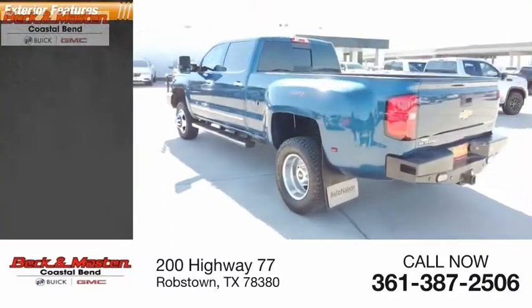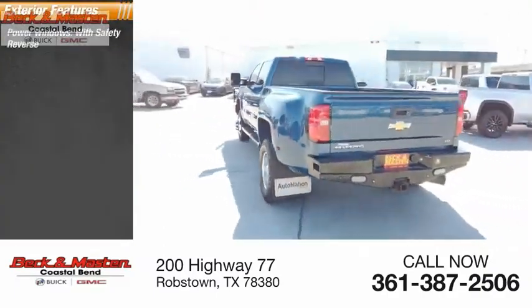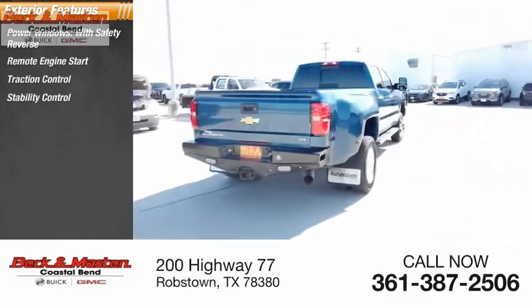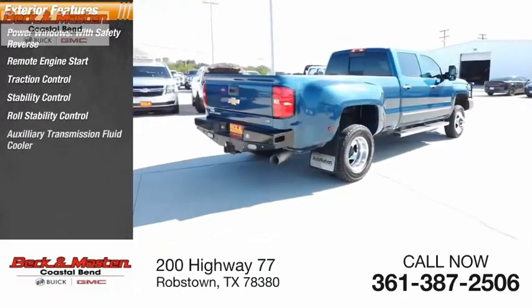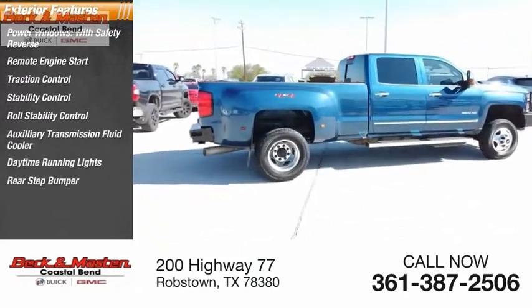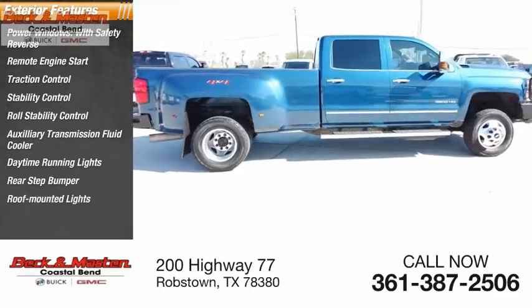Here are some of this vehicle's great options: power windows with safety reverse, remote engine start, traction control, stability control, roll stability control, auxiliary transmission fluid cooler, daytime running lights, rear step bumper, roof-mounted lights, and fog lights.